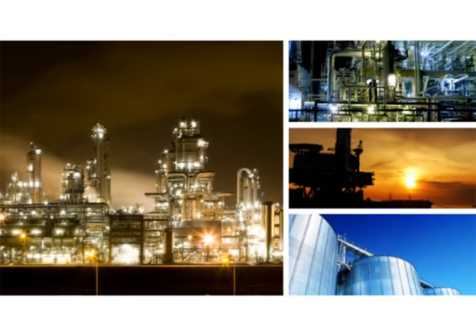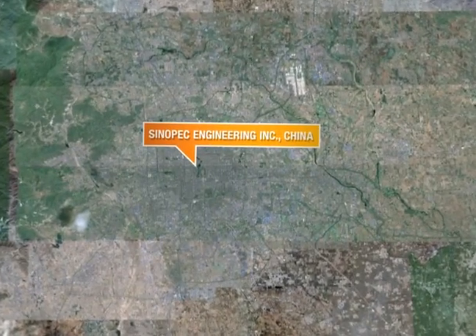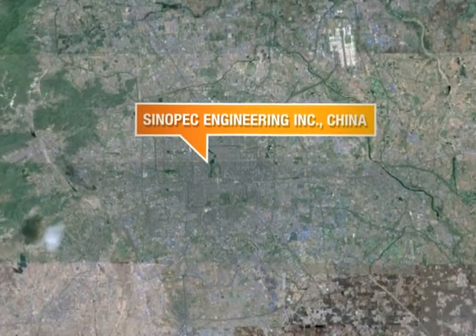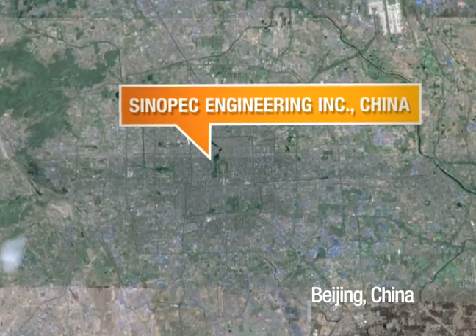Intergraph is the leading global enterprise engineering software provider. In this Intergraph success story, we see how Sinopec Engineering Incorporated from China has used Intergraph's Smart Plant 3D to significantly speed design and improve productivity.